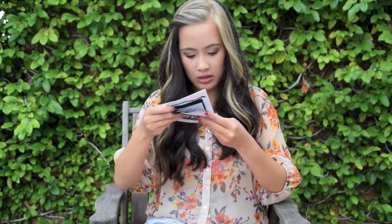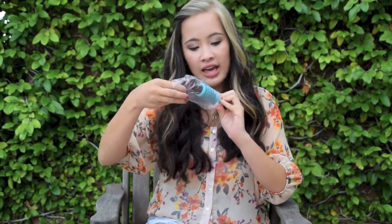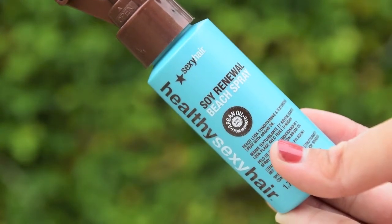The first thing that came out of the bag were a few flyers for Bare Minerals and an Ipsy July card. I've always wanted to try this product — it's the Healthy Sexy Hair Soy Renewal Beach Spray. It doesn't even fit in the bag, but I have a sample size, and this is a really good size. I've been wanting to try this product so badly, and if I really like it, which I probably will, I'll probably buy the regular size. It's 1.7 fluid ounces.